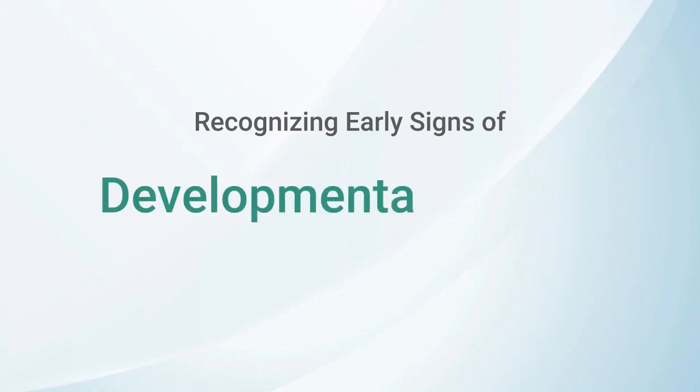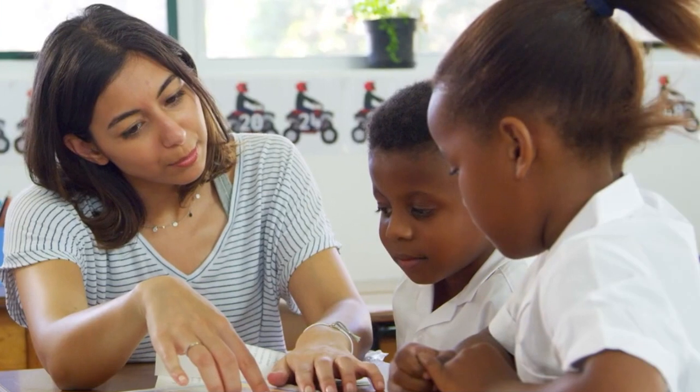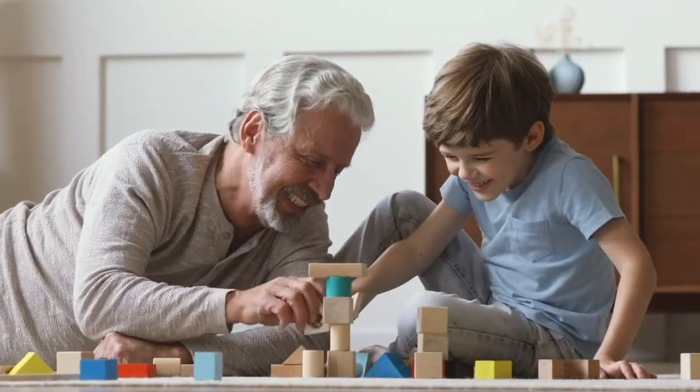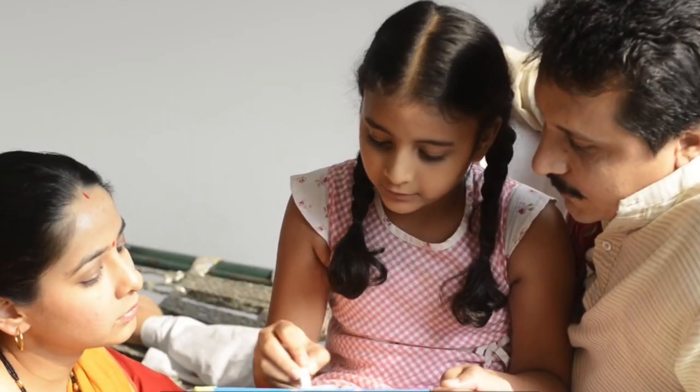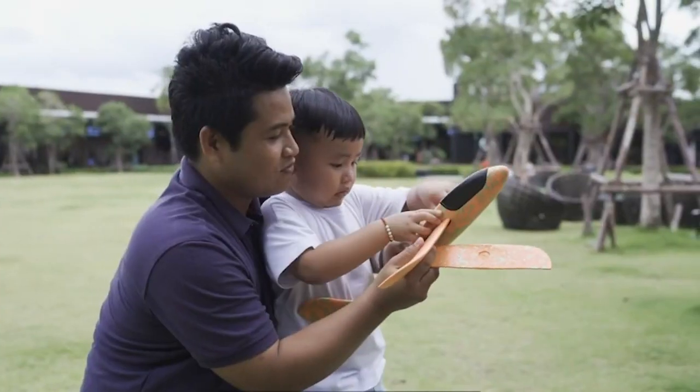Recognizing Early Signs of Developmental Delays: A Parent's Guide to Taking Action. Developmental delays are when a child doesn't reach specific milestones in their physical, cognitive, or emotional development within the expected time frame. It's important to remember that every child is unique, and some may develop at a different pace.